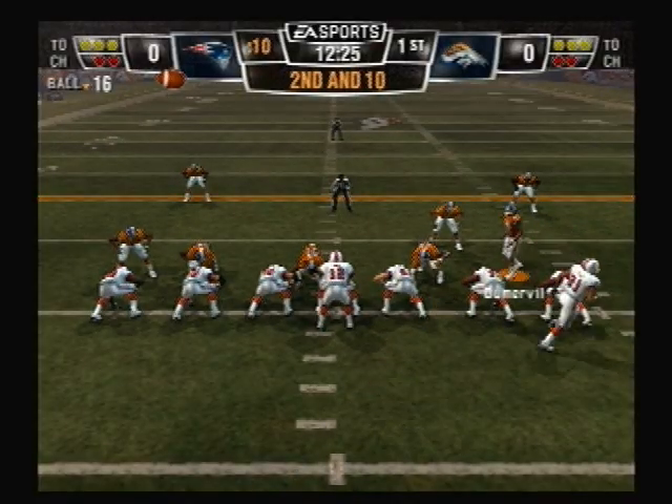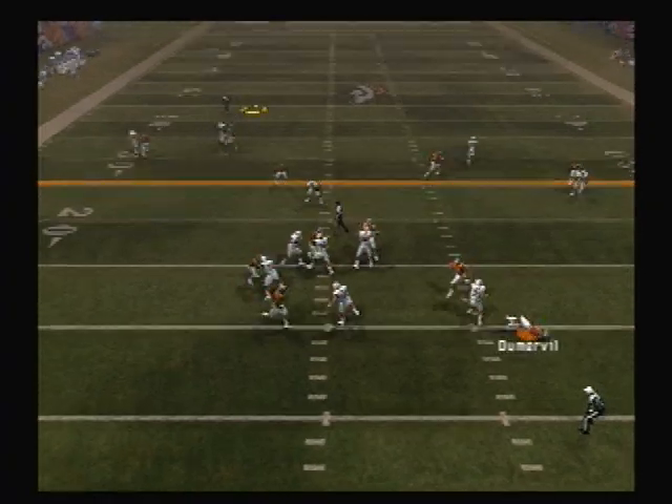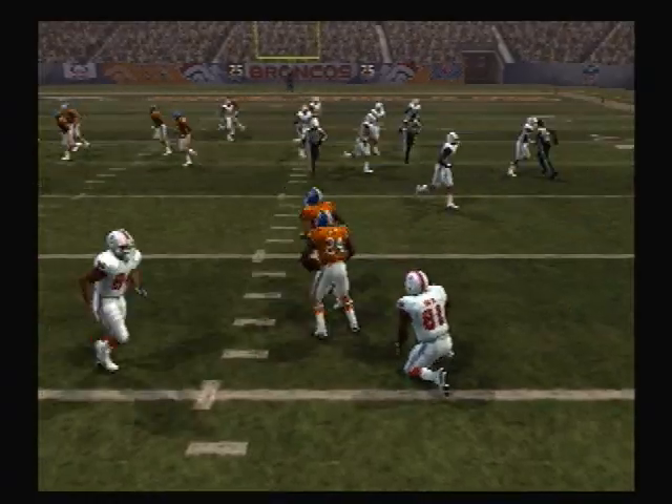Ace backfield this time. Ace backfield. Bailey gets the pick. What an interception by the cornerback.